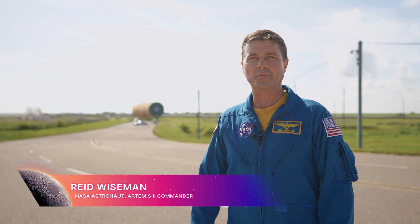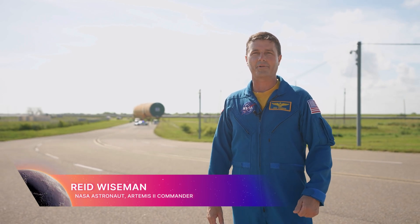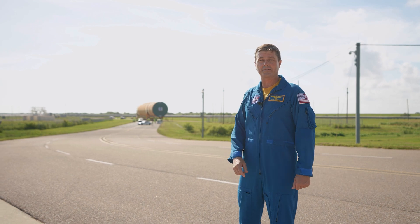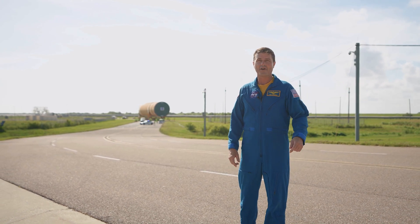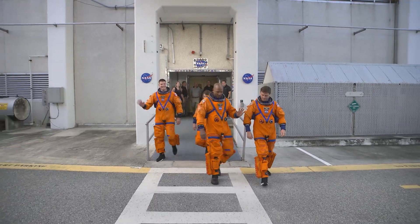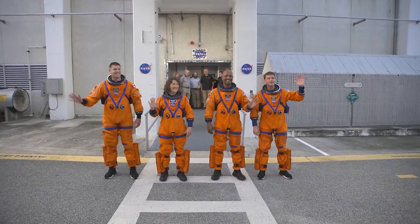Hi, I'm NASA astronaut Reid Wiseman standing here at the Michoud Assembly Facility in Louisiana, and behind me our Space Launch System Core Stage is on the move. That booster back there is gonna power me, Victor Glover, Christina Koch, and Jeremy Hansen around the moon on Artemis II.